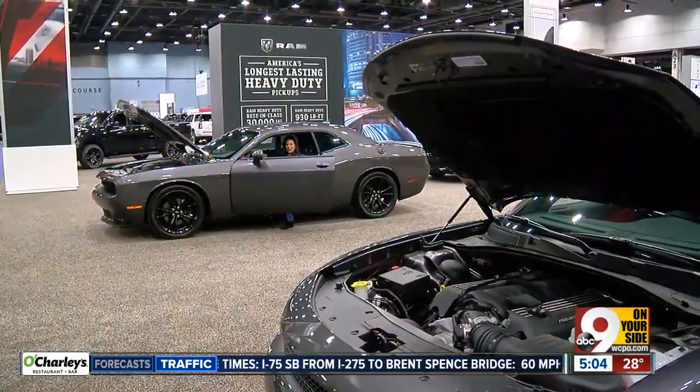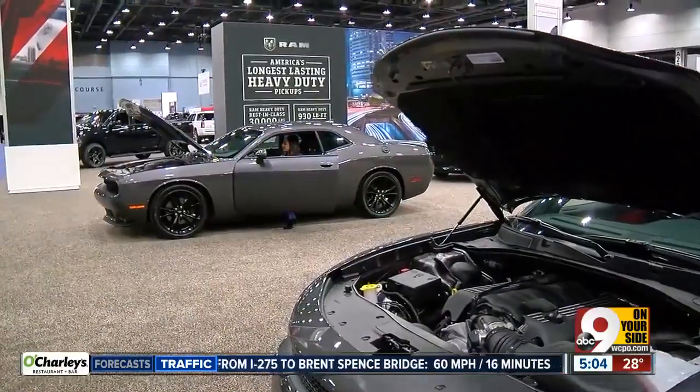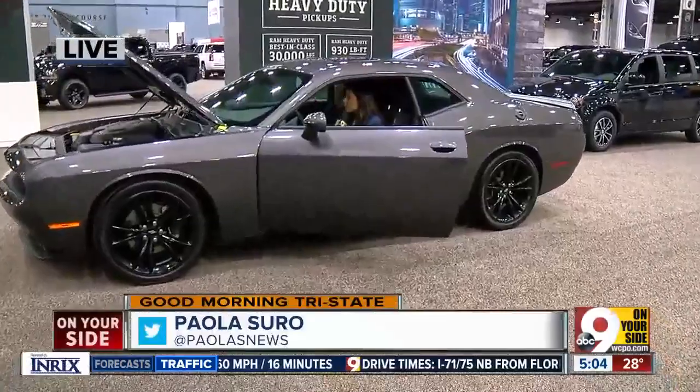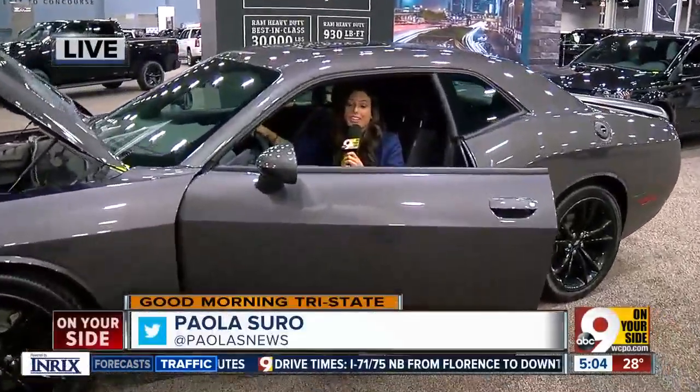Good morning, Chris and Catherine! Check out my new sweet ride — the Dodge Challenger. It smells so good in here. This is a sunroof. I've been enjoying myself this morning, that's for sure.